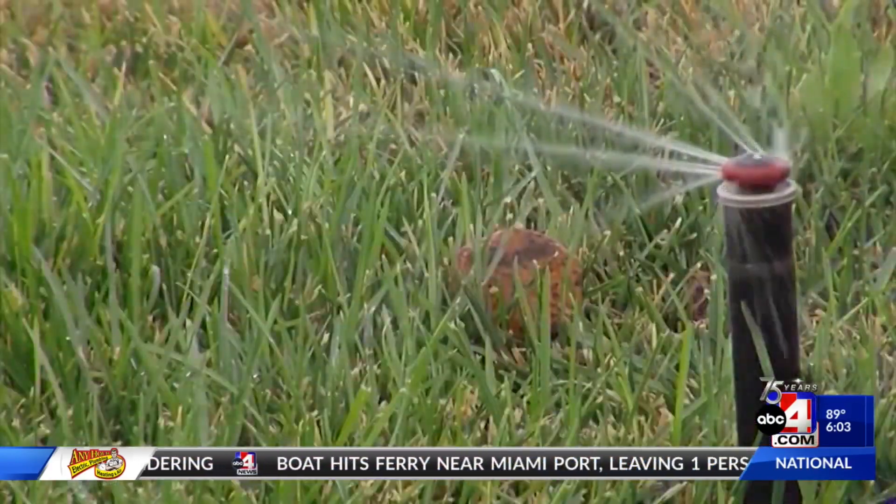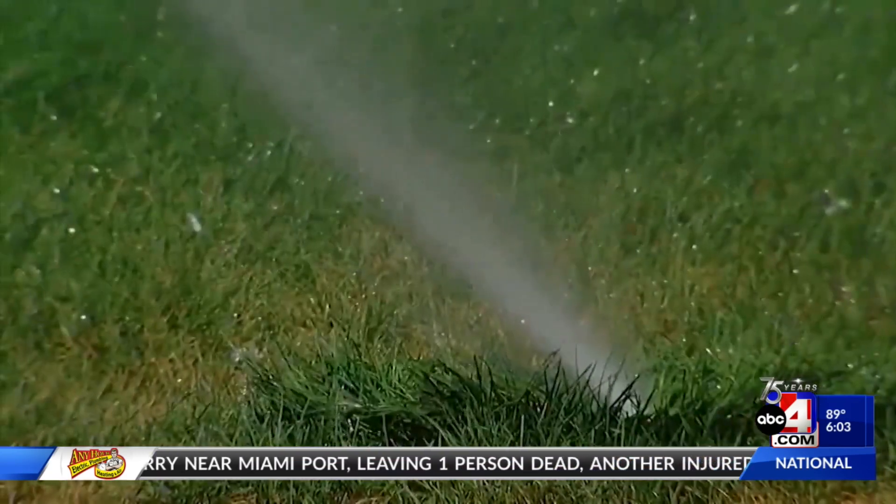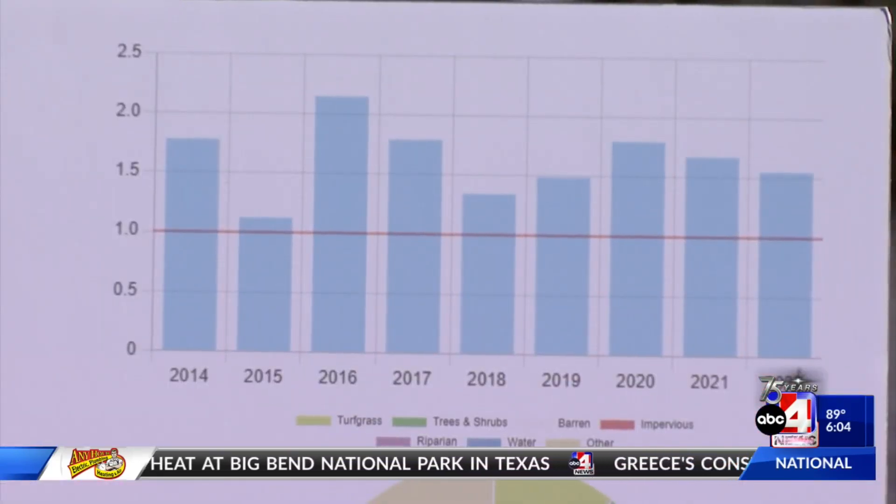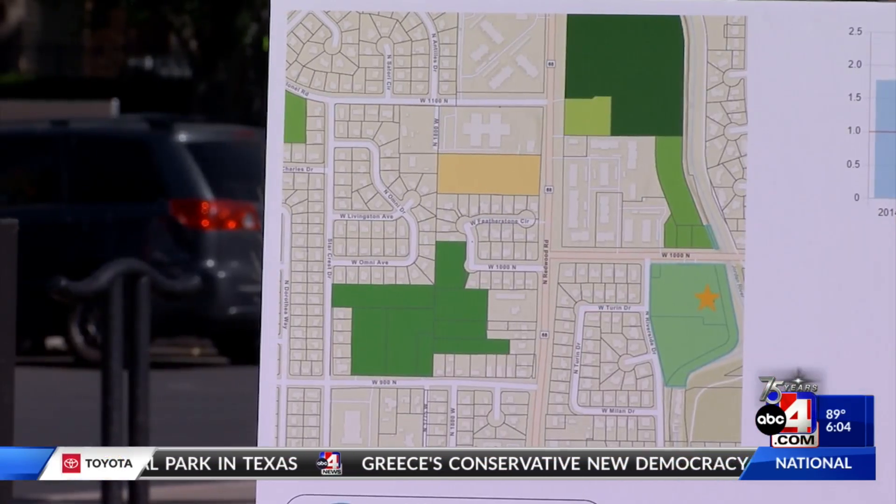Salt Lake residents use metered culinary water for irrigation, and the city is looking for ways to conserve residential water use. Water conservation is one of the best ways to extend our existing water supply, ensure resiliency during drought, and address declining water levels in Great Salt Lake.